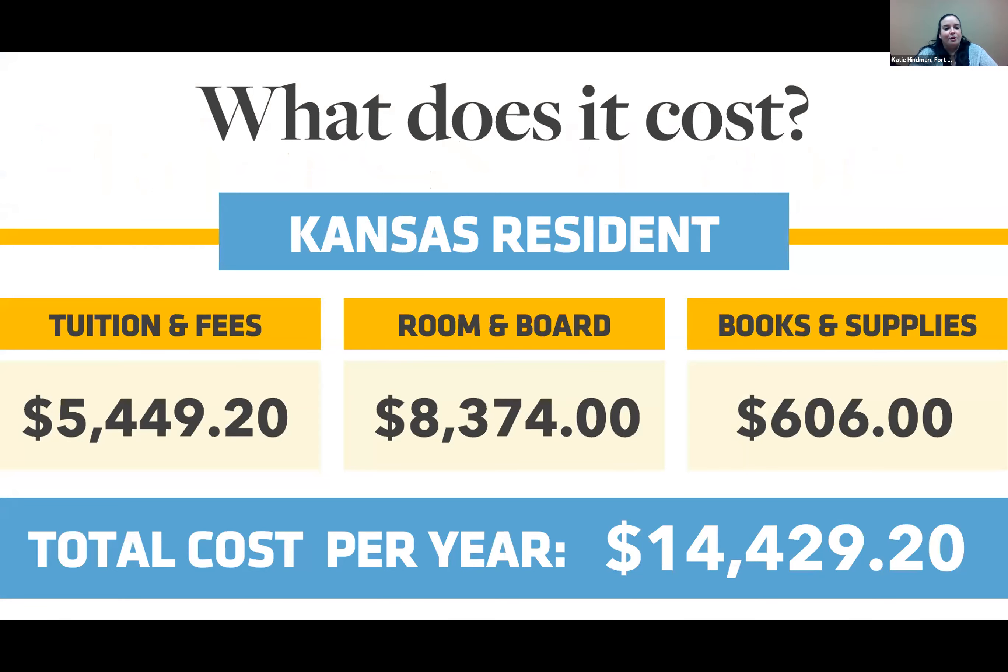Fort Hays State has the lowest tuition rate in the state of Kansas. For in-state Kansas residents, tuition is $5,449.20 for 30 credit hours per year — that's 15 credit hours per semester. Room and board is for McMindus Hall with the open access meal plan, and books and supplies is approximately $606 a year. This brings your total cost to $14,429.20 for in-state Kansas residents.